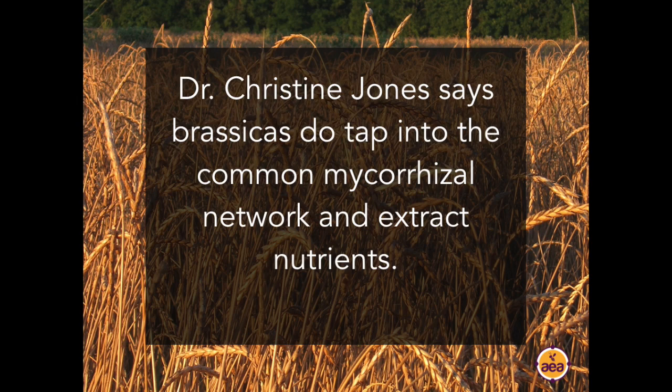Comment from Dave Mattinson: regarding brassicas and mycorrhizae, Dr. Christine Jones says that brassicas do tap into the common mycorrhizal network and extract nutrients from the fungi — they just don't exchange sugars into the network, so they aren't fully symbiotic. Thank you for that, Dave. We have certainly observed strong responses from mycorrhizal inoculation on crops that supposedly are not symbiotic.